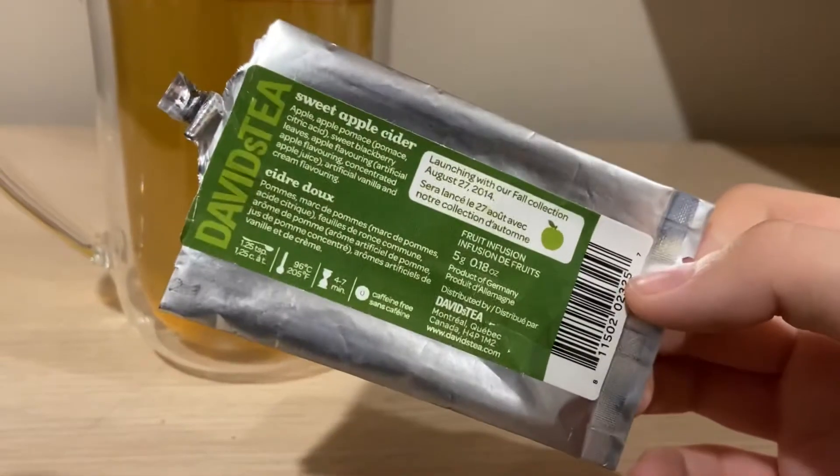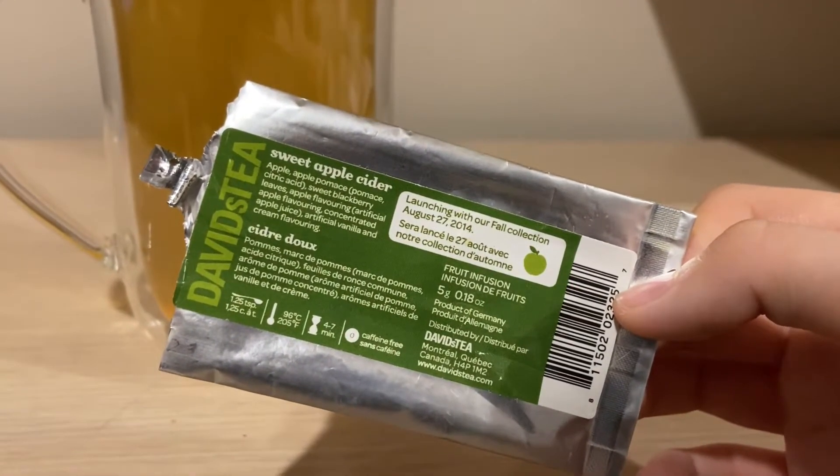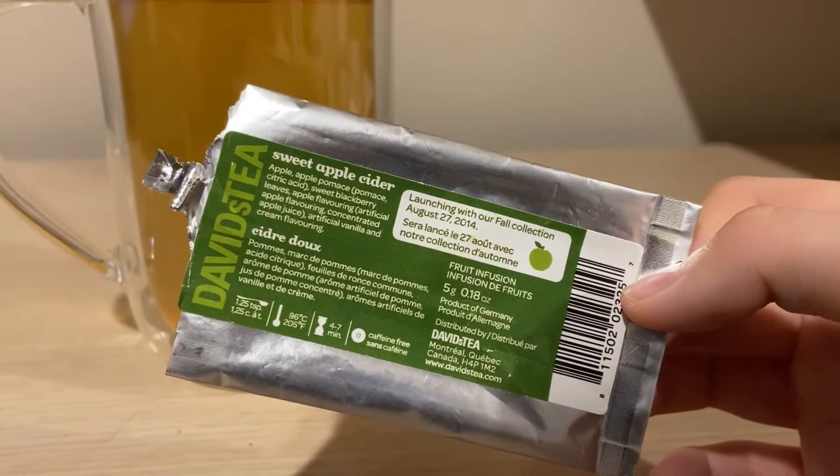But someone did send this in. So the ingredients are apple, apple pomace, sweet blackberry leaves, apple flavoring, artificial vanilla and cream flavoring.